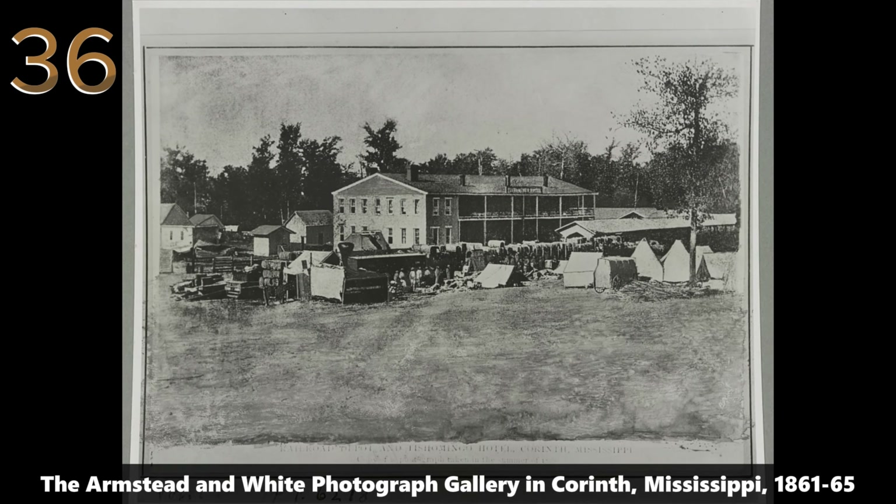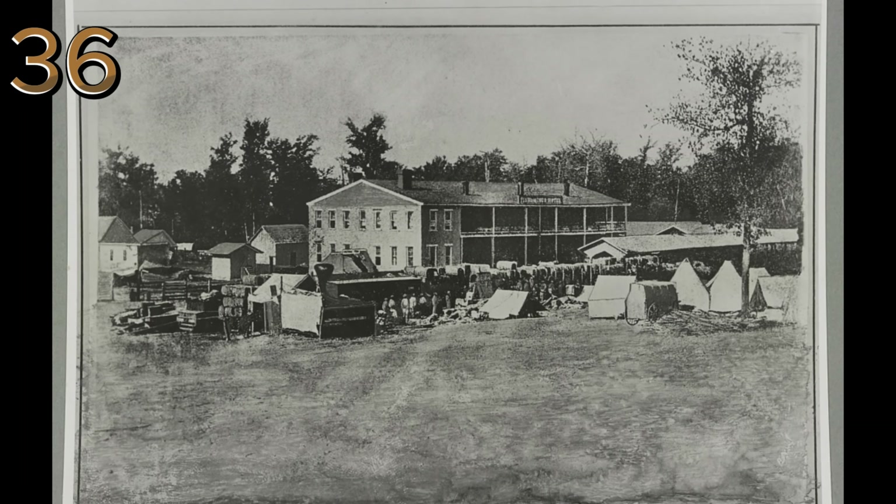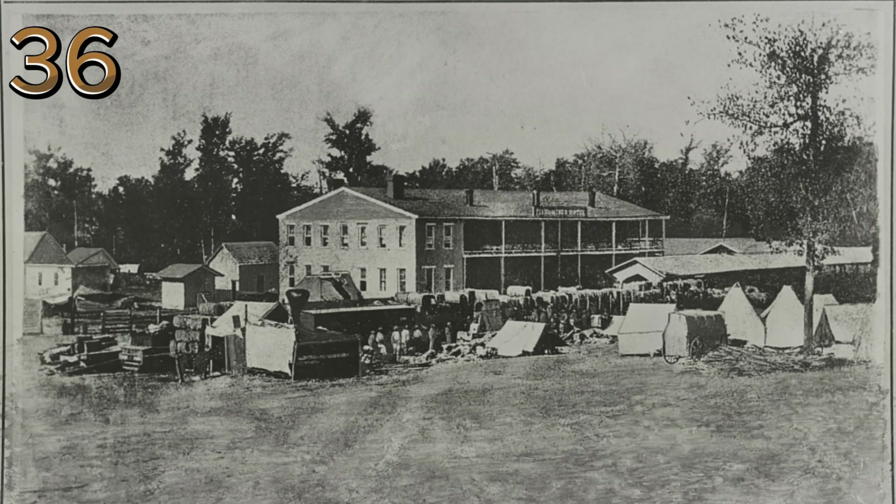The Armstead and White photograph gallery in Corinth, Mississippi, 1861–65. The exterior of a photograph gallery, capturing a slice of daily life and commerce in Corinth, Mississippi during the Civil War.